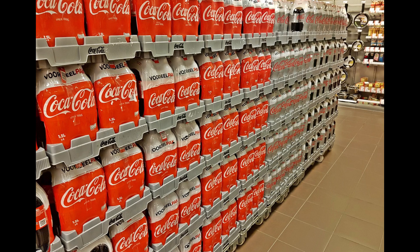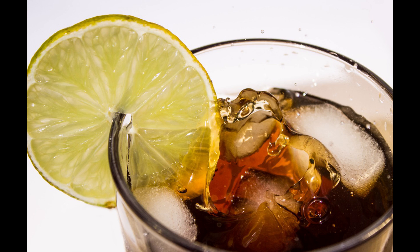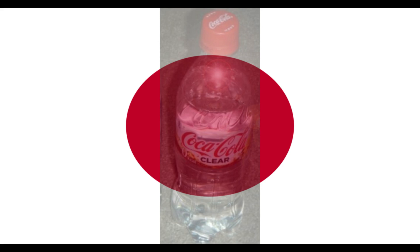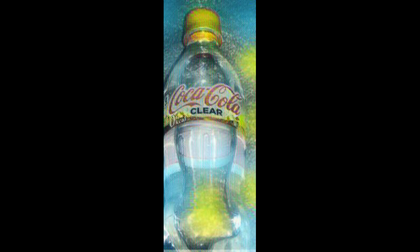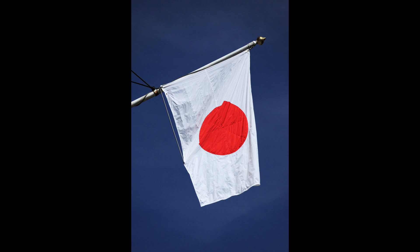Over 50 samples and flavors were experimented, but finally they went with the lemon flavor. Yes, the clear version of Coca-Cola is made of lemon flavor. The newest drink also has a clear label to give it a real transparent feel. However, having said that, the clear version of Coca-Cola is available only in Japan for now.